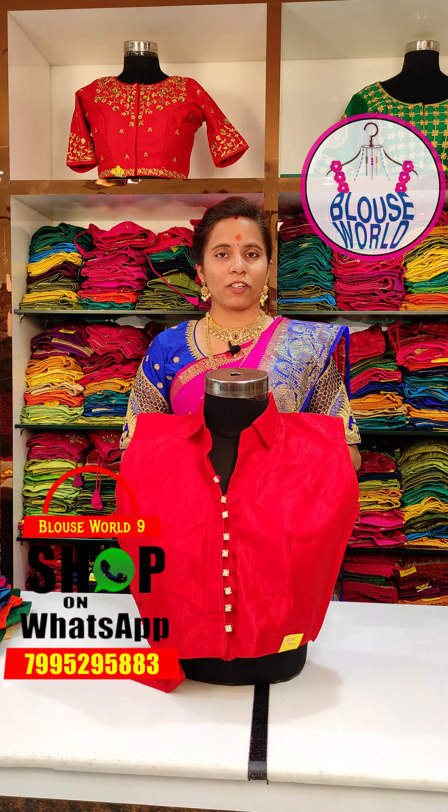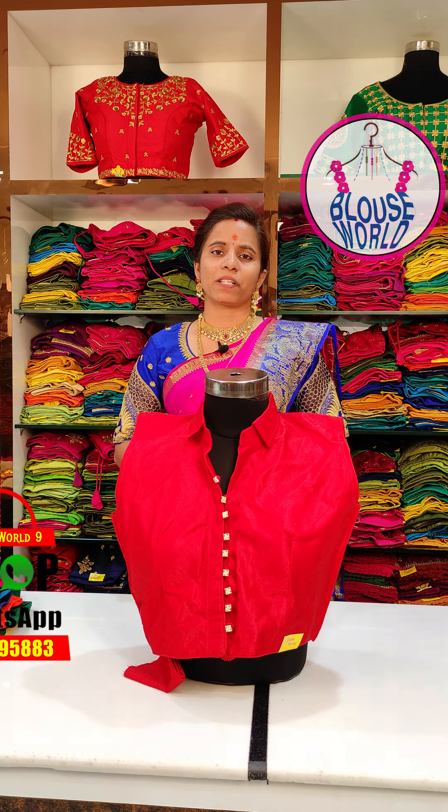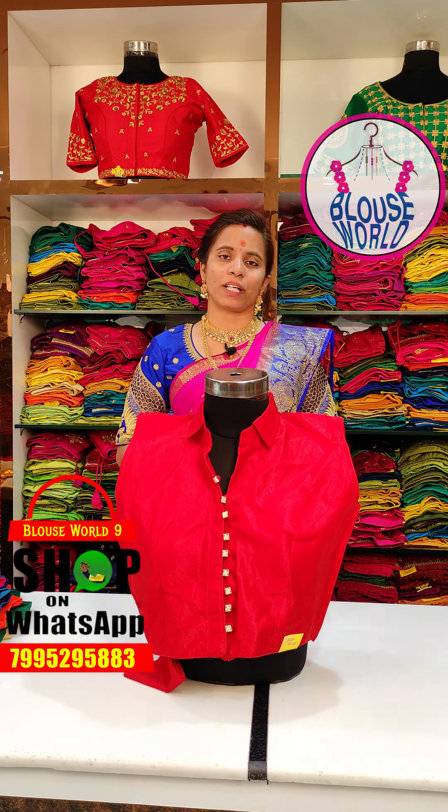We have four branches: Sultan Bazaar, Sultan Bazaar, Dilshuk Nagar, KPHB, and General Bazaar.